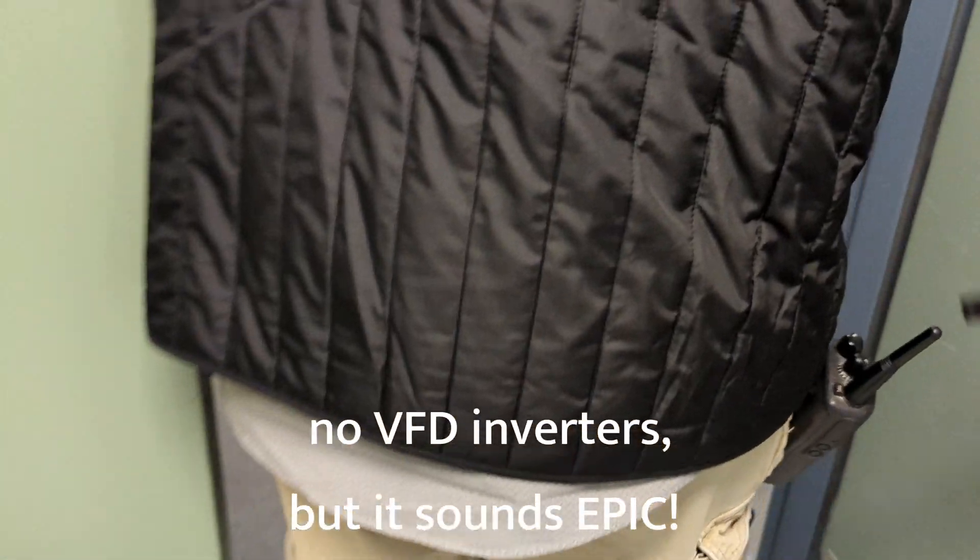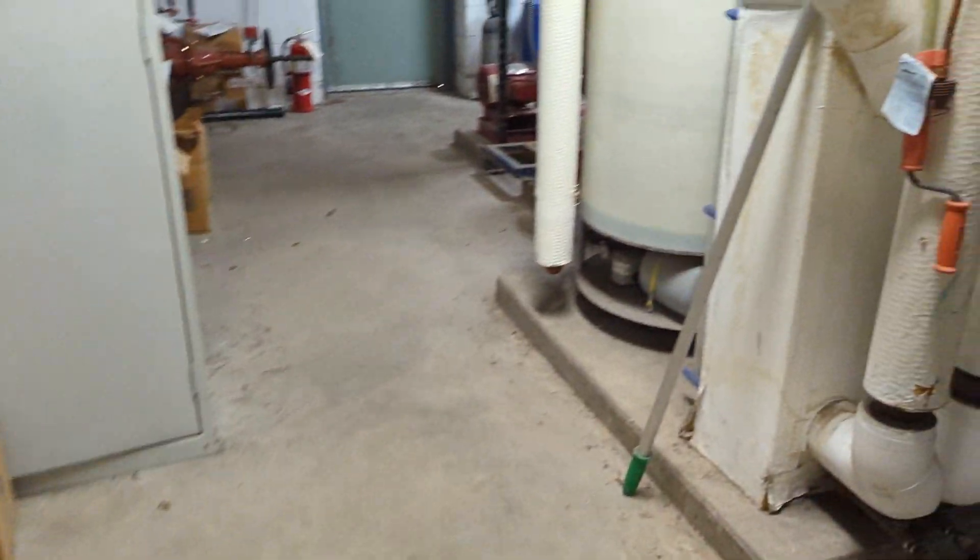Man, you know your stuff. It actually sounds good in here. We'll go back to the boilers.